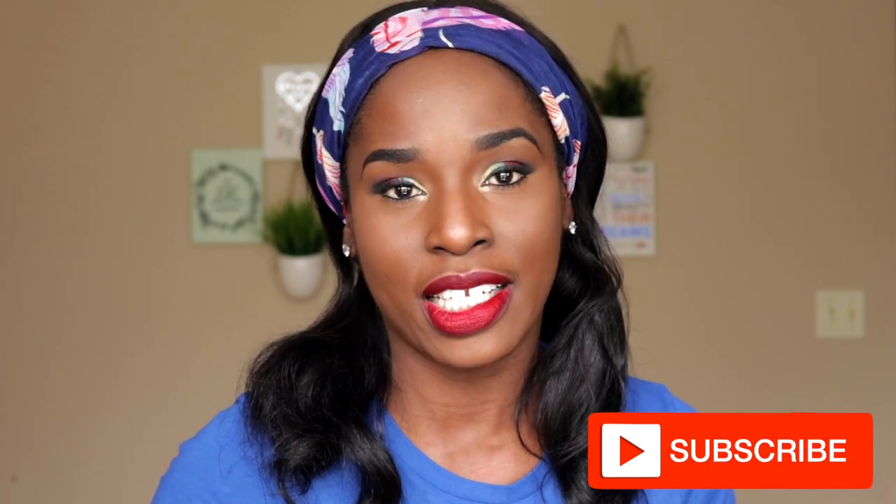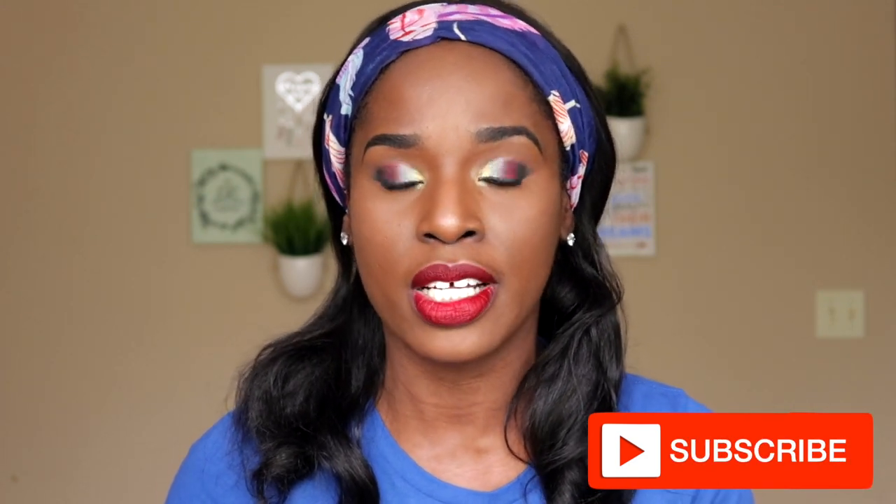Hi everyone, welcome back to my channel. If you are new here, welcome — my name is Tammy. For my returning viewers and subscribers, hi y'all, welcome back. Today I am actually introducing a new cosmetic line by a friend of mine called Evelyn Kina. The name of her cosmetic line is called Just Pop Cosmetics. I have purchased two items from her and then she added some samples for me to try — the eyeshadow palette and the lipstick.